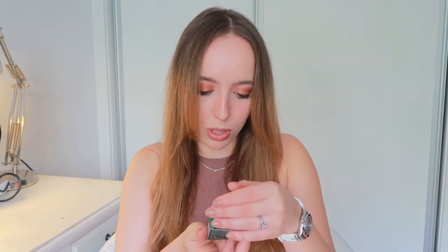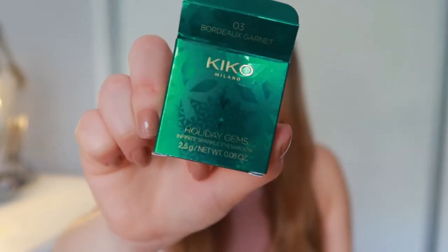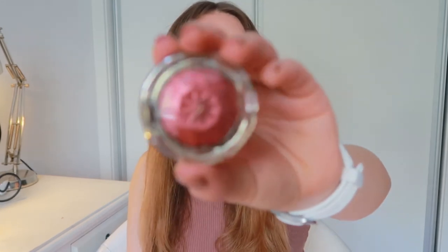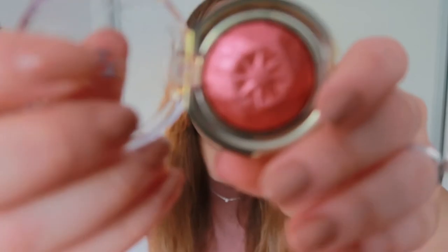Shimmery — that's what I was trying to say! Then the last thing I got from Kiko is this Sparkle Eyeshadow from the Holiday Gems collection — their Christmas collection from last year. I love this packaging, it looks so elegant and cute. I would prefer it were a little heavier because it's quite plasticky, but it looks so pretty. This is in shade three — Bordeaux Garnet.